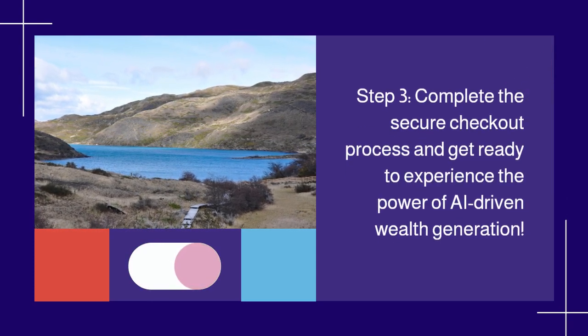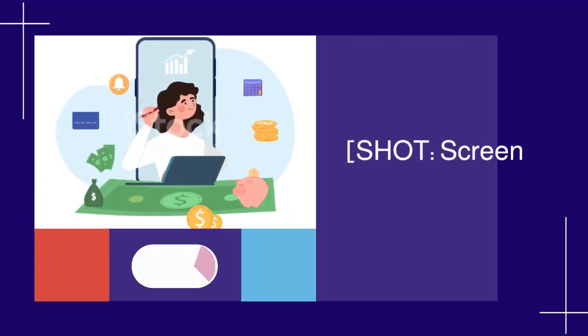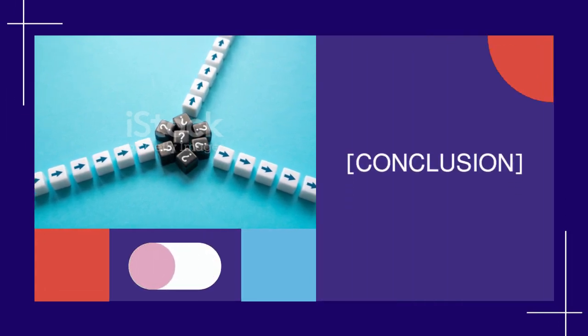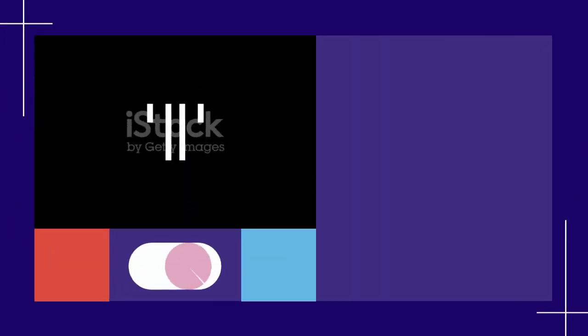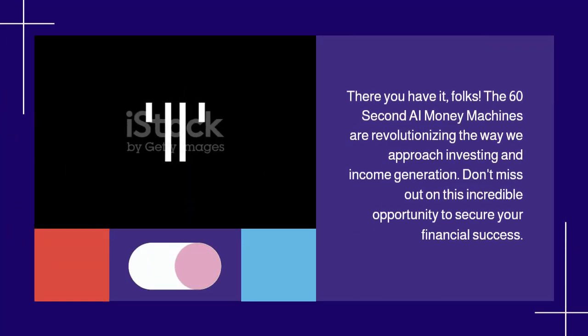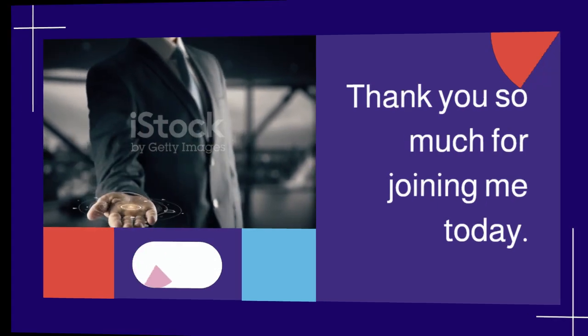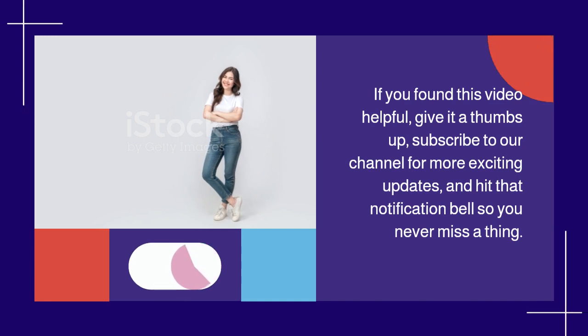There you have it, folks. The 60-Second AI Money Machines are revolutionizing the way we approach investing and income generation. Don't miss out on this incredible opportunity to secure your financial success. Thank you so much for joining me today. If you found this video helpful, give it a thumbs up, subscribe to our channel for more exciting updates, and hit that notification bell so you never miss a thing. Until next time, this is Maurice McPherson from Make Money Online, signing off. Stay informed, stay empowered, and keep reaching for your financial goals.